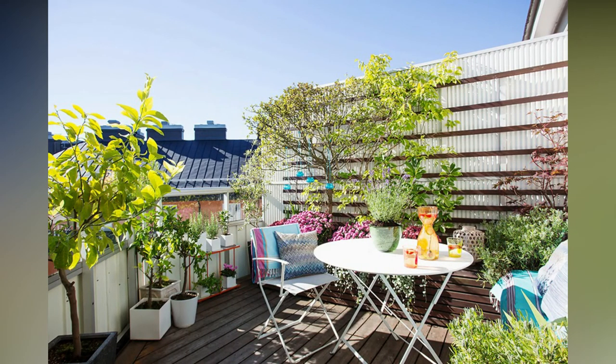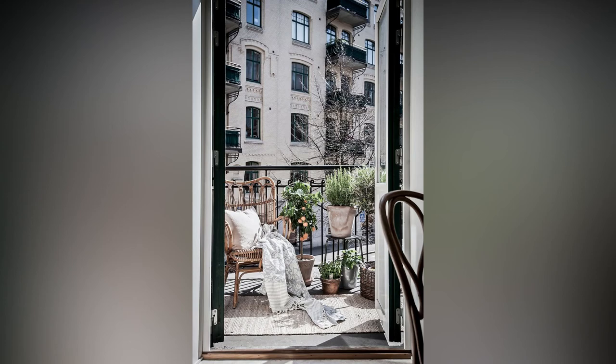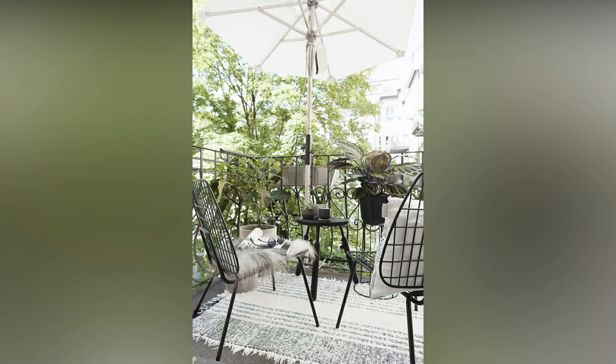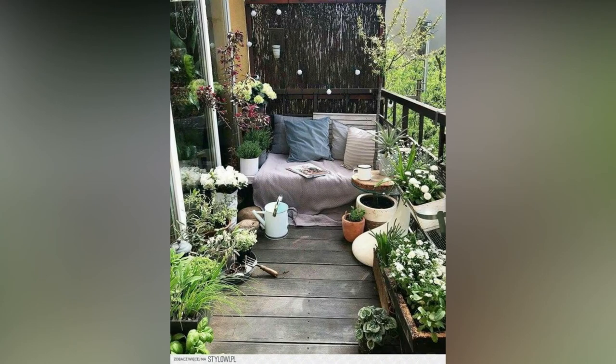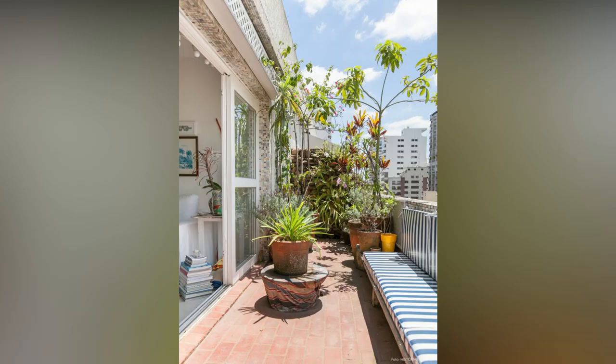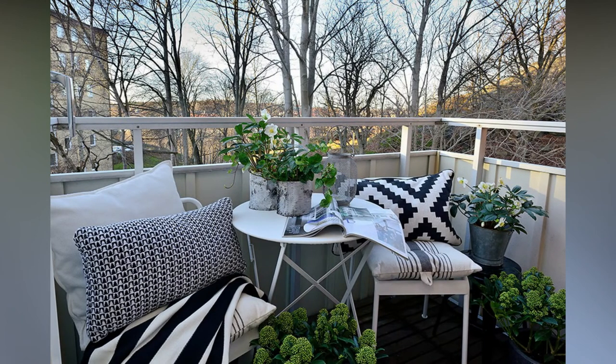Once you have all the right pieces, putting together the puzzle of the perfect balcony is much simpler than you might think. Take a look at the examples shown in this video — I'm sure this video is going to help you a lot in decorating your balcony into a modern design. Along with these balcony decorating ideas, you will get ideas on how to decorate your balcony with different plant arrangements and settings. What type of plants you can grow depends on the available space and the sunlight your balcony receives.